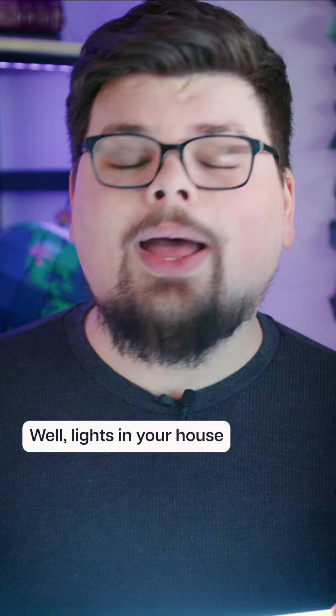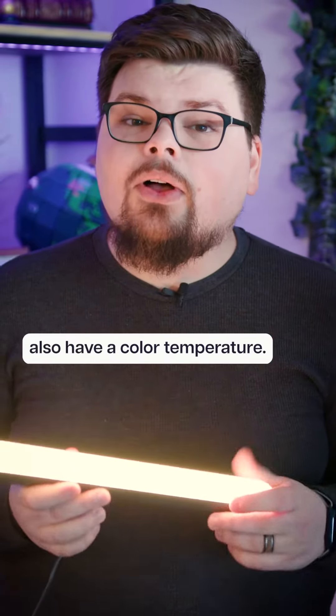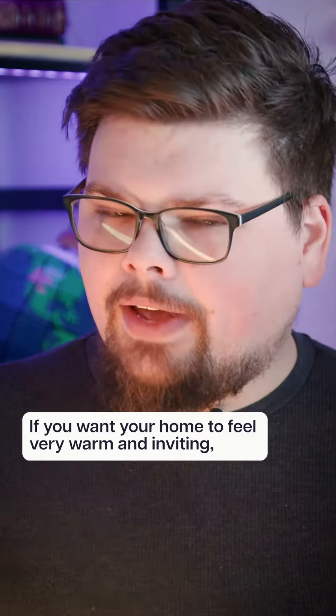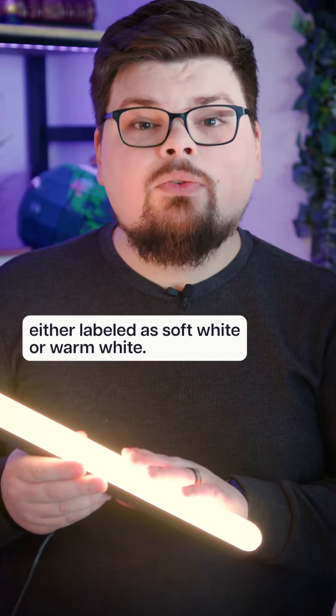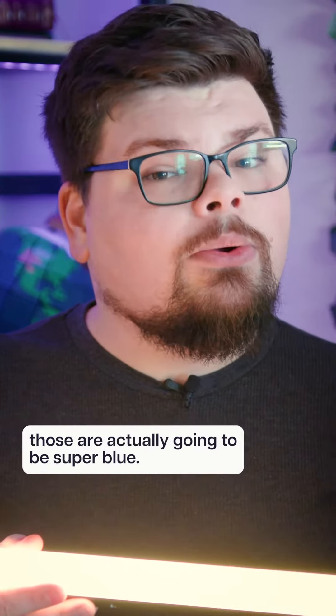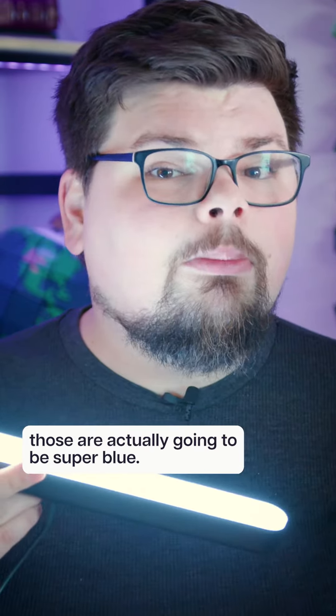So why does this matter to you? Well, lights in your house also have a color temperature. If you want your home to feel very warm and inviting, stick to things that are either labeled as soft white or warm white. Bulbs that say daylight on them are actually going to be super blue.